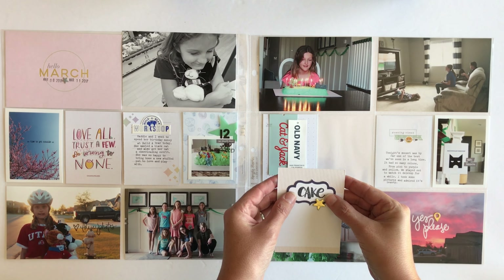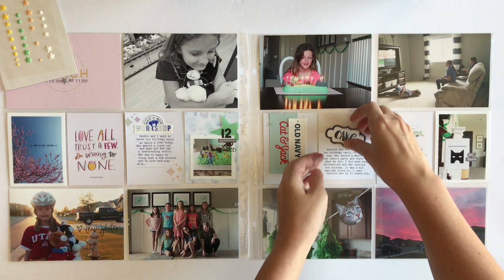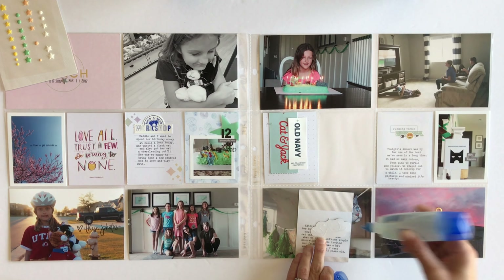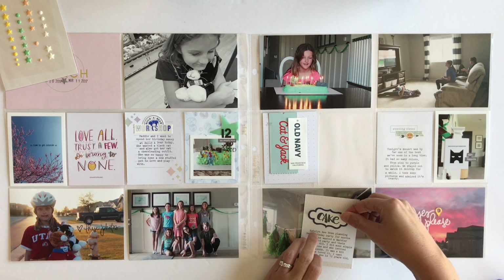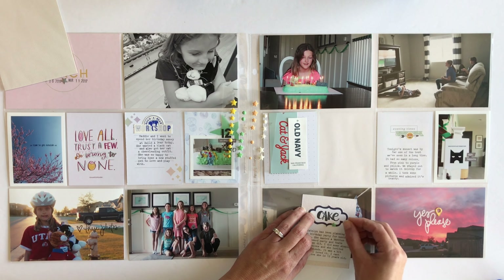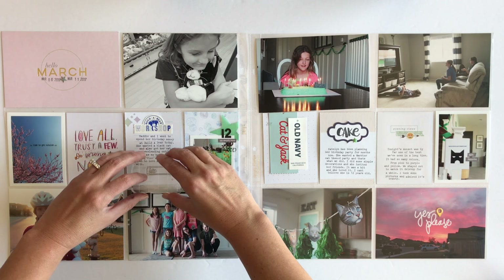The next card I'm going to work on is the one that talks about her actual birthday party. I've gone ahead and put some journaling on there. I just need to finish it off with putting that label that I already stamped the word 'cake' on onto the top, and then I'm going to add one of the stars on there and call that one done.